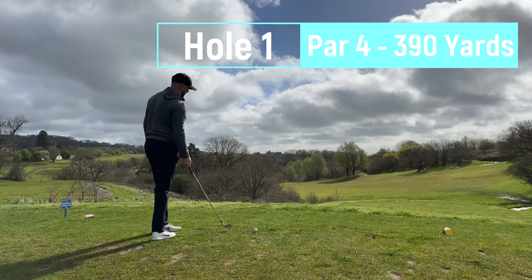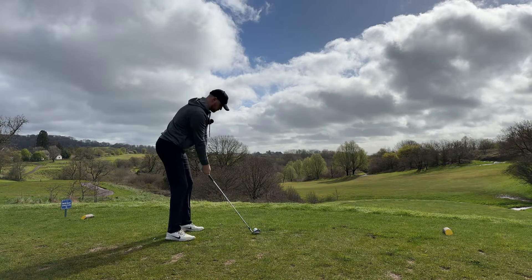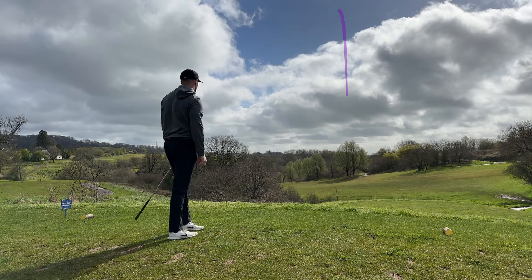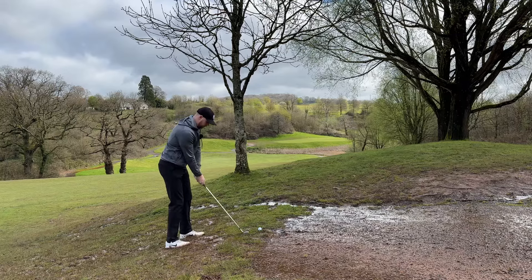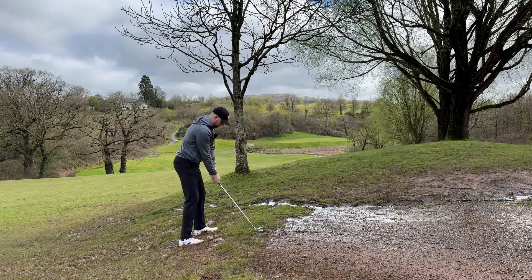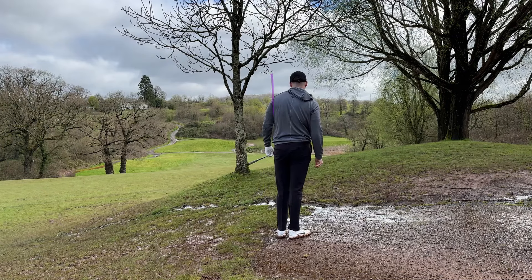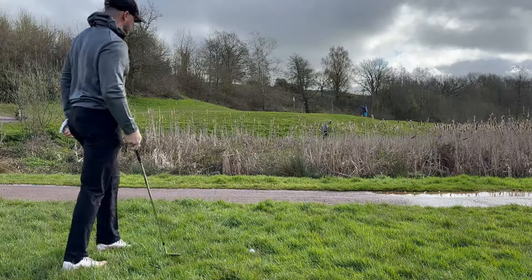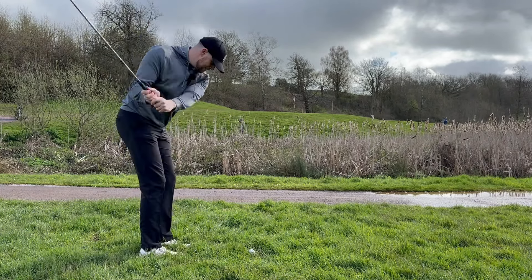First hole, downhill par four, dog legs slightly to the left. Easy fade off the trees, stick it in the fairway - but that's gone way right, near a tree somewhere. Difficult line out - I think I'm just gonna go for it, hit a low four iron. It's gone a bit left. Not sure if that's in or not - it's gonna be close. Unfortunately that one is gone, I think it just kicked the bank down and went into the water. So it's my fourth shot, up and down for bogey.